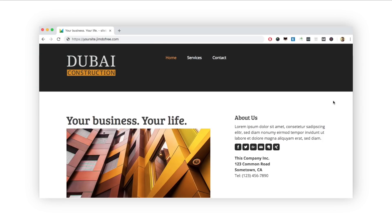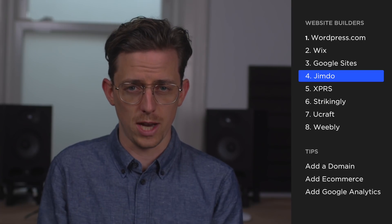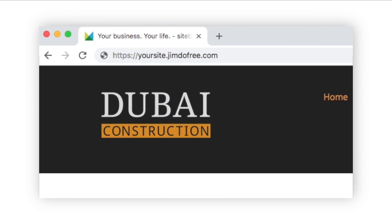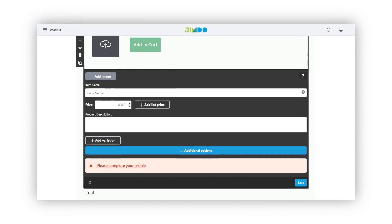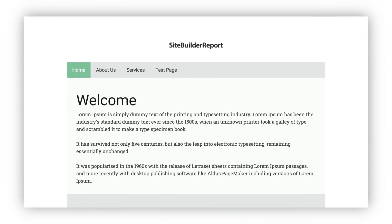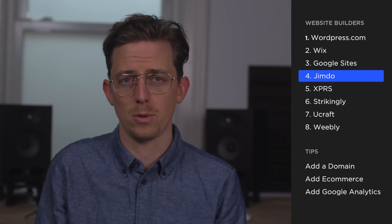Jimdo includes ads on free websites, but the ad is small and hardly noticeable. Other free website builders have much more intrusive ads. Jimdo offers a pretty nice subdomain — yoursite.jimdofree.com — but the word 'free' in the URL doesn't feel very professional. I don't typically recommend Jimdo's paid plans because the editor can be overwhelming and the themes are outdated, but Jimdo's tiny ad and decent domain name make it an okay middle-of-the-road free website builder.